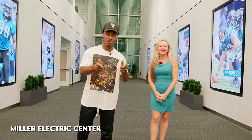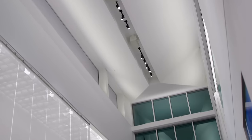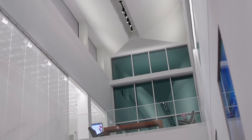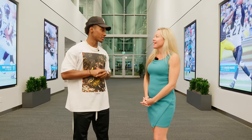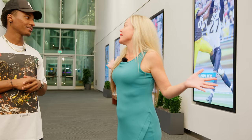Starting off the tour — this is where all the players, coaches, and everyone associated with the Jaguars facility enters the building. We have our amazing tour guide, Miss Lori. Tell me who you are. I'm Lori Windish, Director of Construction for the Jacksonville Jaguars. She helped build this entire facility, top to bottom.